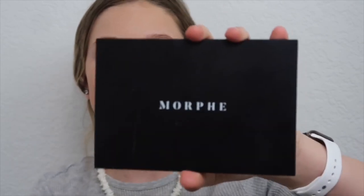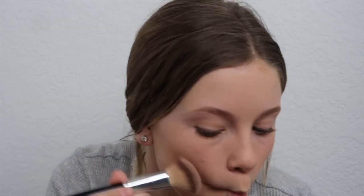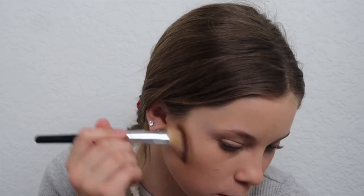It's time for bronzer. I'm taking this Morphe palette. I don't want it to be too much.